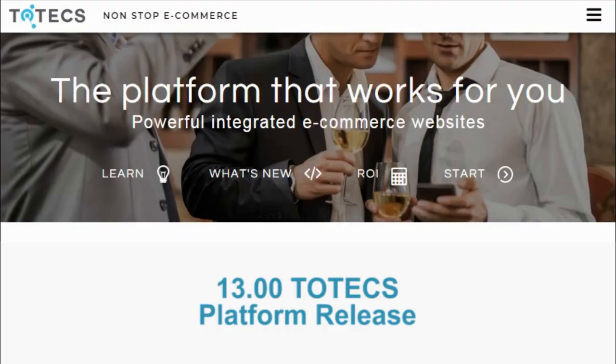Hi and welcome to Totex, the non-stop e-commerce platform providing integrated websites that work for you. The team here at Totex is proud to introduce the 13.0 release into the platform, offering one new feature, nine improvements, and seven bug fixes with this release.